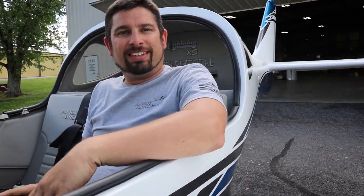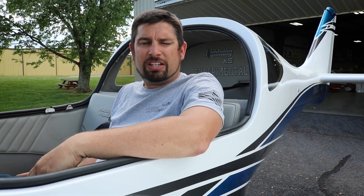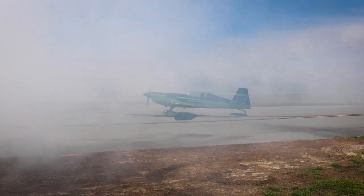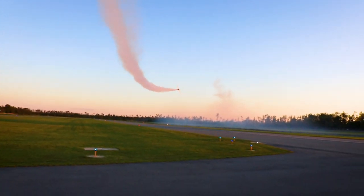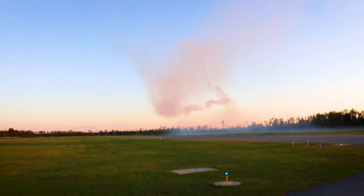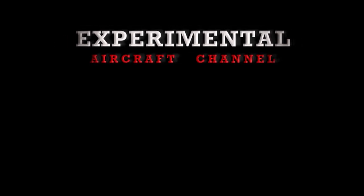Thanks for the tour through Arian Aircraft and the builder assist program, Nick. If somebody wants to have you work on their airplane, how can they reach you? Look us up at flylightning.net, or call 931-680-1781 — one of the ladies at the front will find me, give me a call, and we can talk about your project, get you in, get you scheduled, and get you flying.